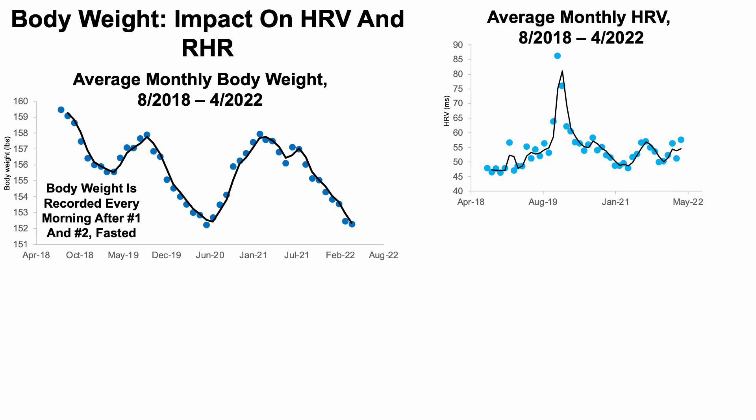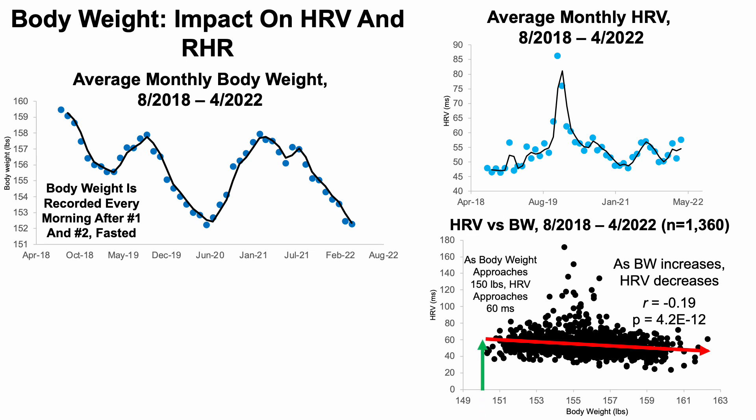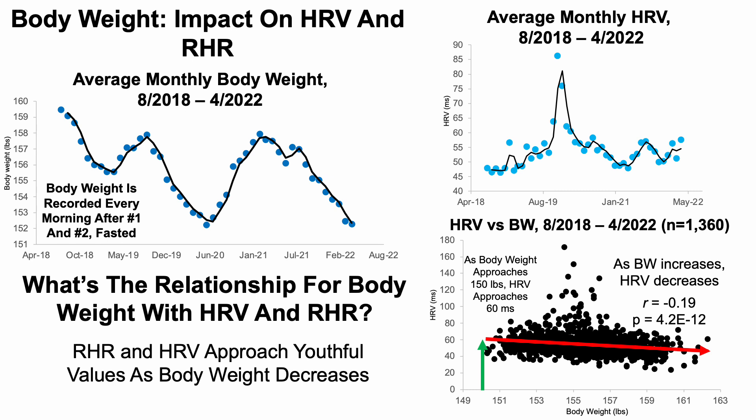What's the relationship between body weight and heart rate variability? The plot looks different from the resting heart rate one — there's more variability in this measurement. Declines in body weight are not always matched by improvements in HRV. However, looking at individual daily data points, as body weight increases it is significantly correlated with lower HRV, and conversely as body weight approaches 150 pounds, HRV approaches relatively youthful levels of around 60 ms.